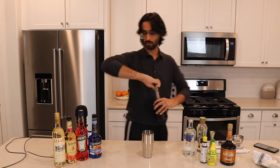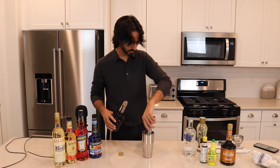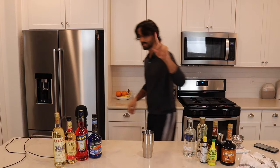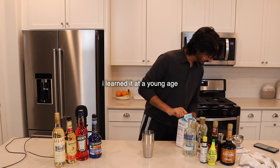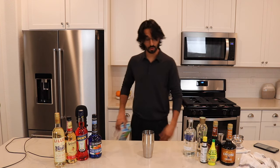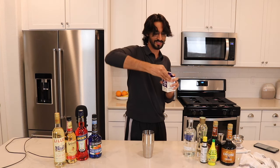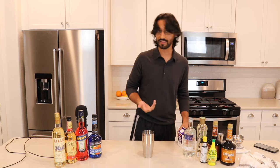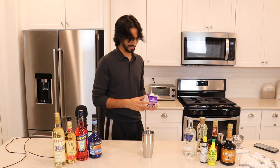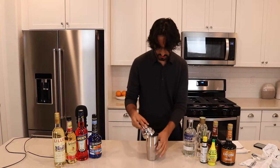Crème de cacao — how much? Three-fourths of an ounce: that's one half, plus the last quarter. Next we want two ounces of pineapple juice — one and a half, plus a half: that's two. I know math, I learned it at a young age. Now the heavy cream — three-fourths ounces of this. You're paying attention, right? Because this is going to come up in your quarterly review.